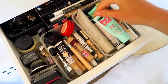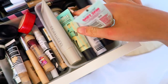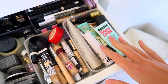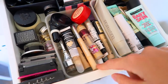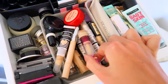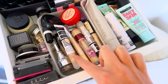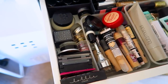Moving on to drawer number two — in the corner I have all my primers: Maybelline Baby Skin, Benefit, Laura Mercier, Lottie, L'Oreal Lumi Magique, and a bunch more. To this side I have concealers — both pot concealers and liquid cream concealers, which I much prefer.